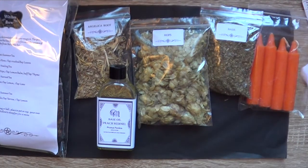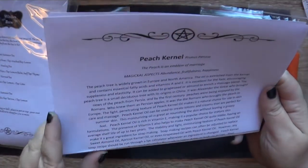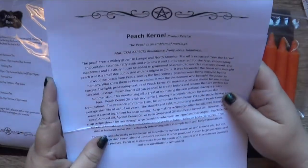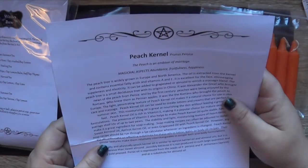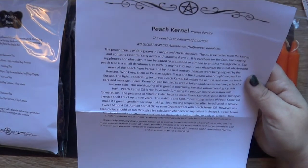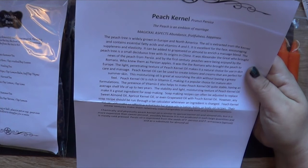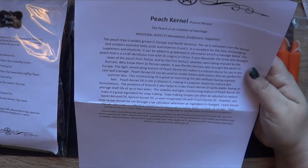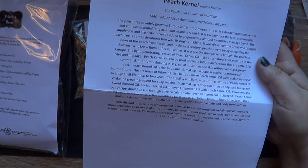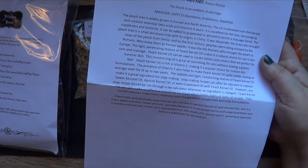So we've got peach kernel oil — a base oil. Peaches: magical aspects — abundance, fruitfulness and happiness. Sorry for the herd of elephants noises in the background; Maddy and Scooby have decided that running up and down the house is today's pastime. Peach is the emblem for marriage. Can be used in various lotions and creams, rich in vitamin E, and can be used on its own as a moisturiser. Can be used to replace grapeseed oil, apricot kernel oil or sweet almond oil in any recipes. Chemically and physically it's similar to apricot kernel oil and almond oil, but it's more expensive than sweet almond, possibly because it's not produced in such large quantities and is mostly cold pressed.